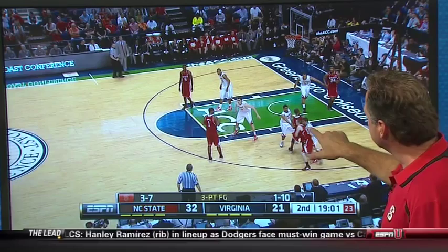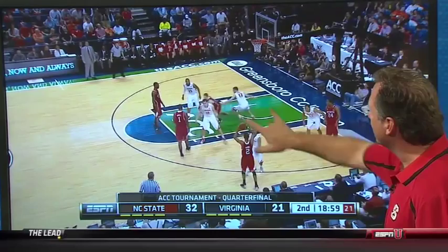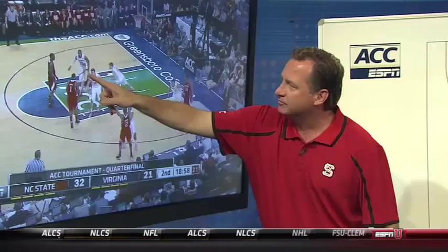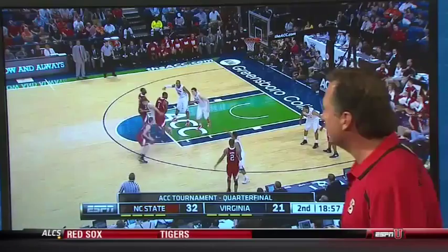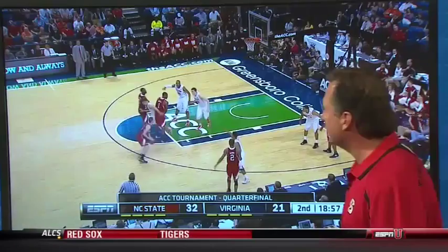Joe Harris is here trying to guard Scott Wood, and Scott does a great job. Now we've got space between the defender and the offensive player, and as this space is created, we want Scott Wood — our shooter — to come through the gate. Both post players are screening, and he gets a jump shot there at the top of the key.